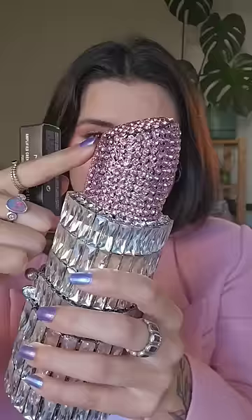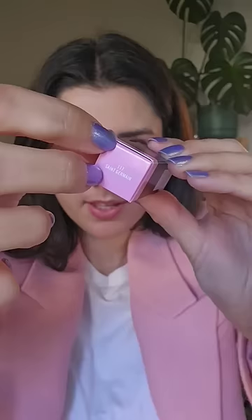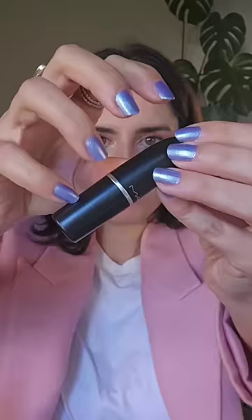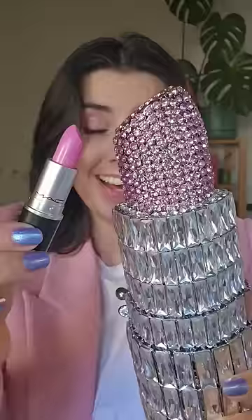We're bedazzling a lipstick to go in my bedazzled lipstick bag. I tried to find a lipstick as close to this color as I could get. I got this one from MAC in the shade Saint Germain. I think this is a pretty good match.